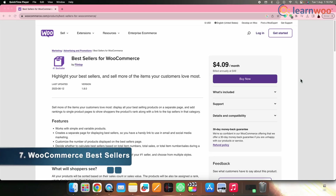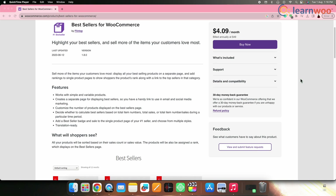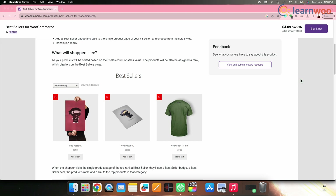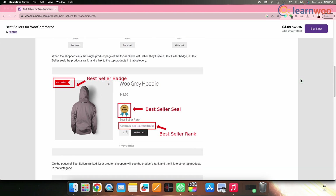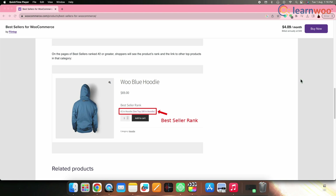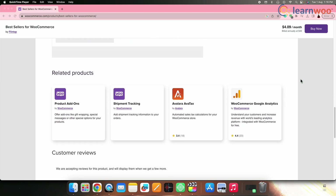Next on the list, we have WooCommerce Best Sellers. The WooCommerce Best Sellers plugin is a simple yet highly effective tool for showcasing the most popular and top-selling products on the online store. By prominently displaying these best-selling items, store owners can leverage social proof to influence customer buying decisions positively. This plugin helps customers discover the most sought-after products, leading to increased trust and confidence in their purchase choices.